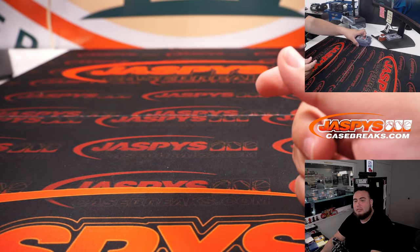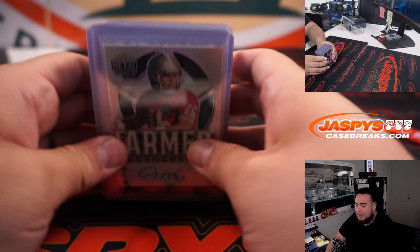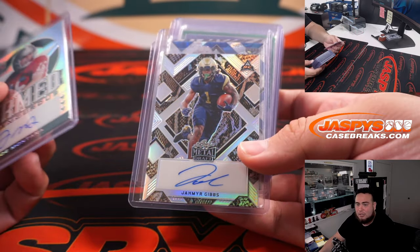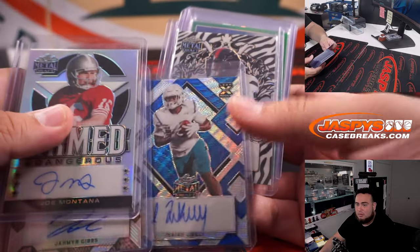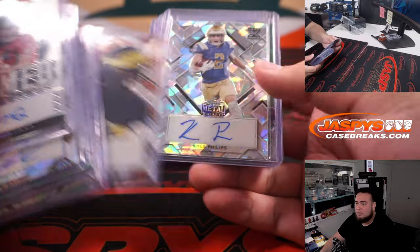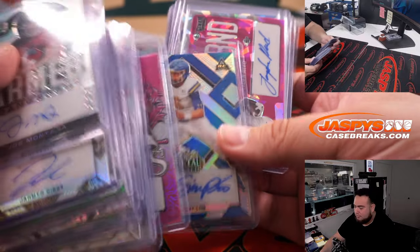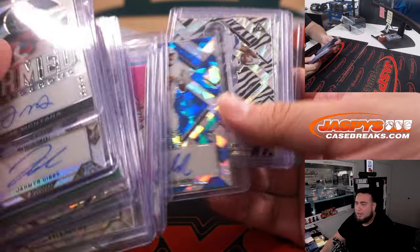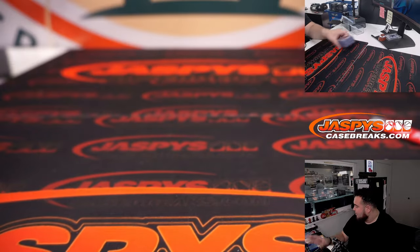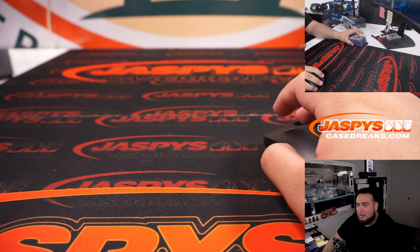So again, no Bryce Young, no other bigger quarterbacks — I'm pretty sure Malik Willis is in this set, and Kenny Pickett potentially. A lot of nice stuff still popping out there, and the remaining boxes could still have some pretty nice stuff. Let's get the next one going, guys. Appreciate it everybody — JazzyBeesCaseBreaks.com.